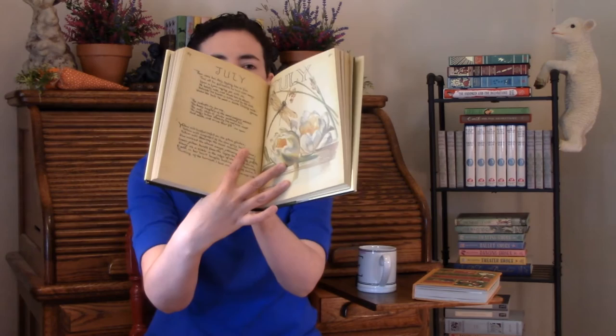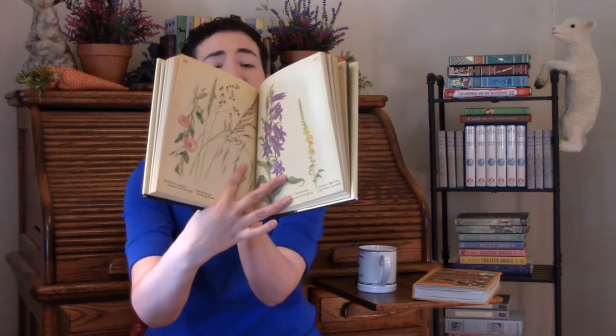She peppers it with stunning quotes from poetry, Shakespeare, and literature. So it's just a beautiful book to peruse and look through, especially at this time of year during spring. I love this book so much — this one is worth tracking down.